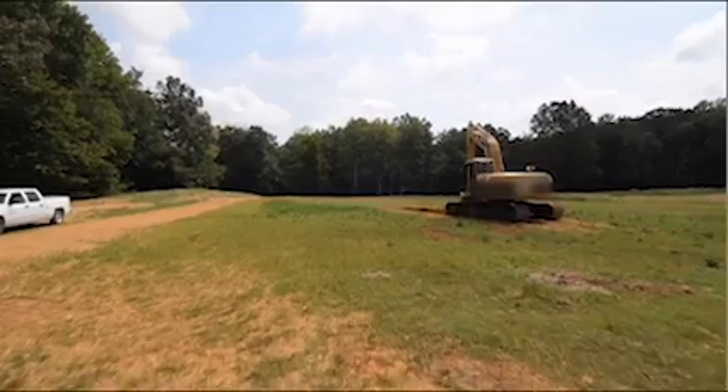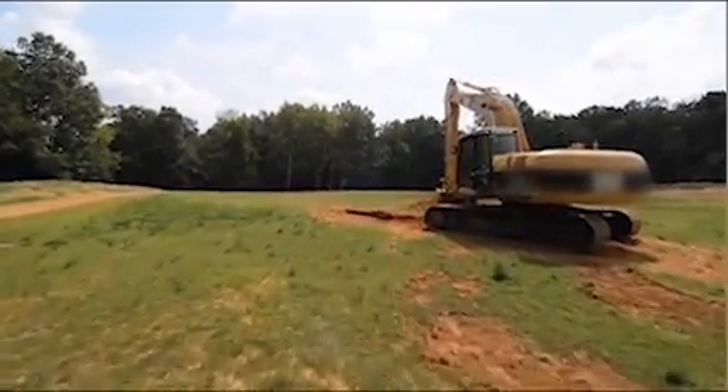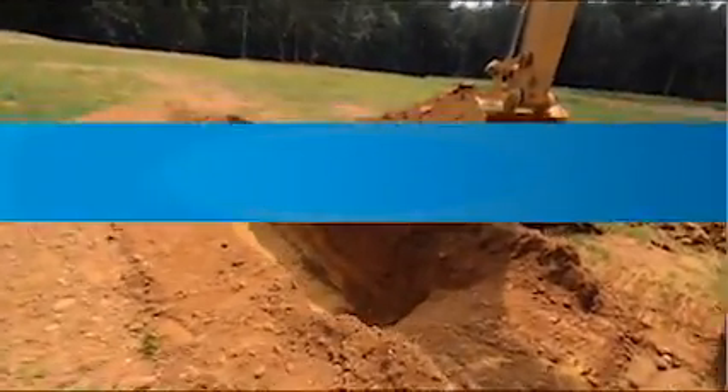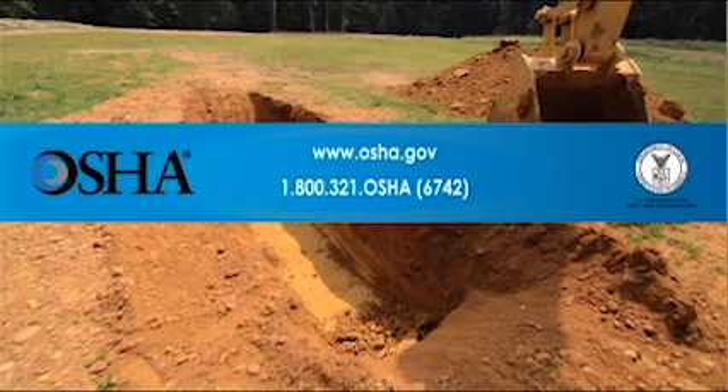Determining the type of soil on a site will help a competent person decide which methods of sloping, benching, or shoring are needed to prevent cave-ins and keep workers safe. For more information, visit the OSHA website at www.osha.gov, where you can read the OSHA excavation standard or use OSHA's Construction e-Tool for trenching and excavation. You can also contact OSHA at 1-800-321-OSHA.